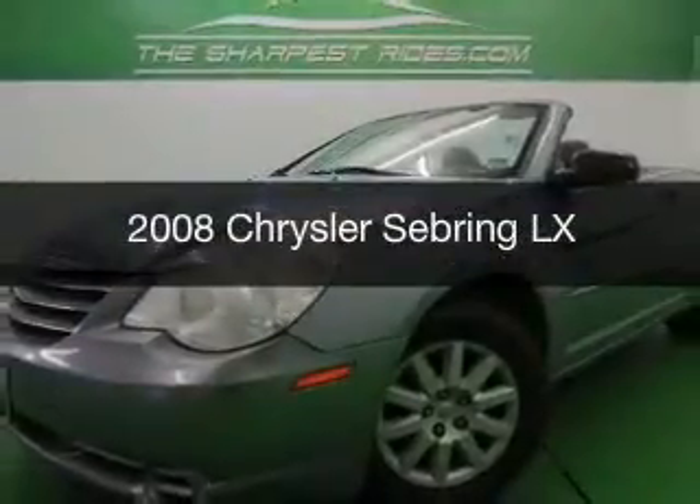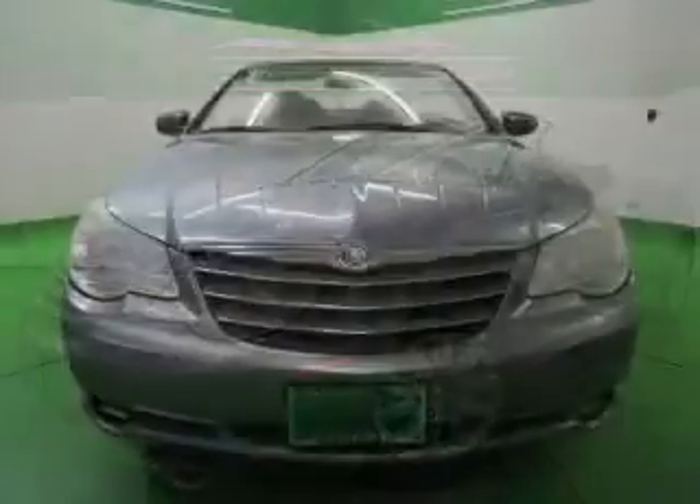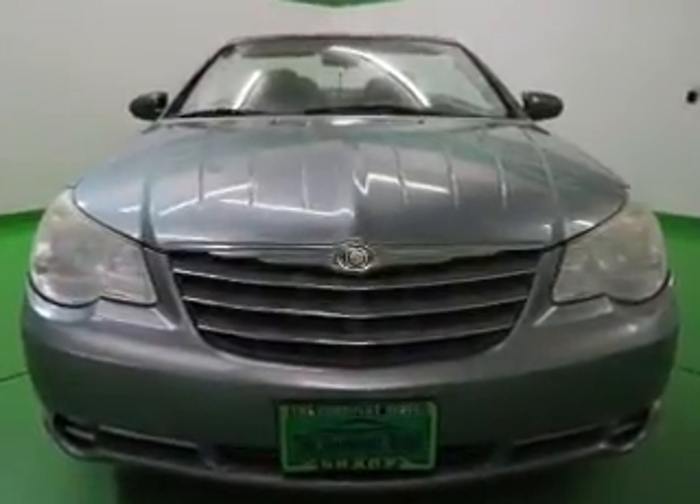This is a used 2008 Chrysler Sebring, powered by front-wheel drive, a 2.4-liter four-cylinder engine, and a four-speed automatic transmission.